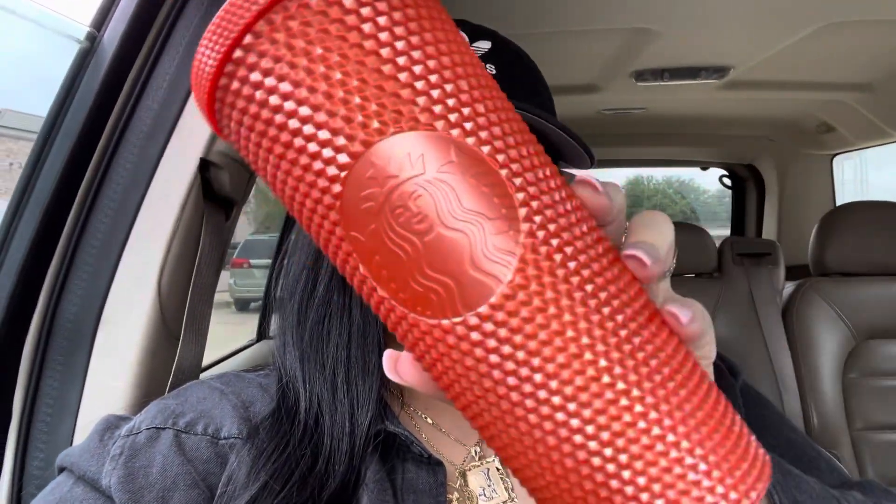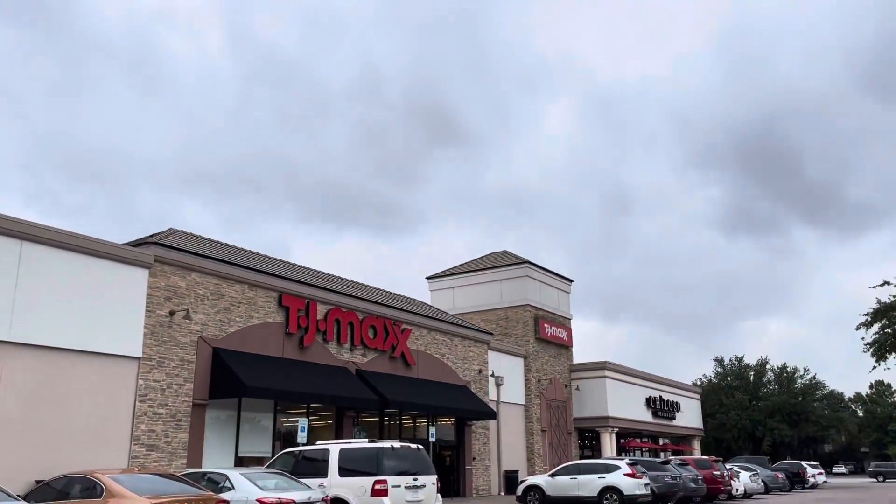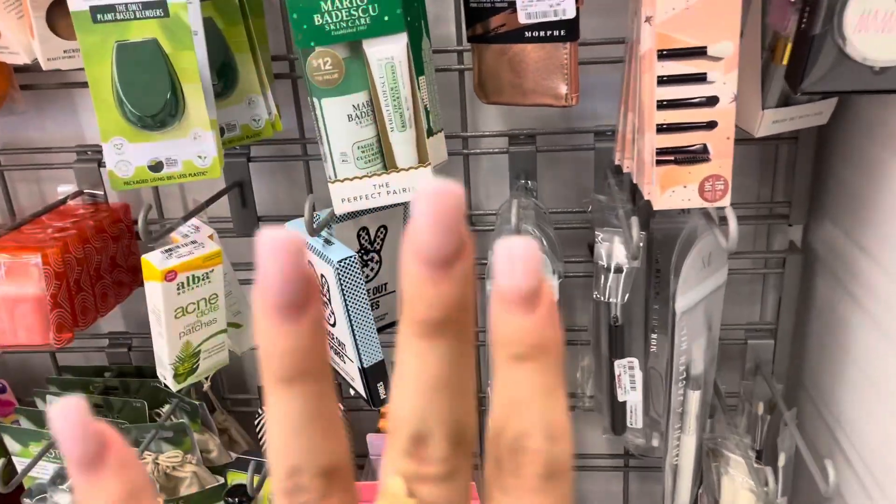I also picked up one of the cups that released today. I told myself I was only gonna get one, so I got the orange iridescent studded cup — she is so pretty. But Starbucks raised their prices, and if these cups ever get to $30 I am not purchasing one. I'd rather purchase a little dupe from TJ Maxx.